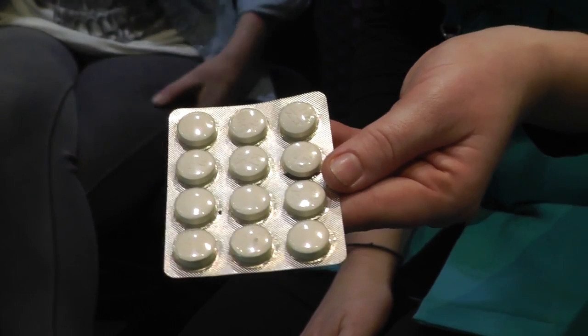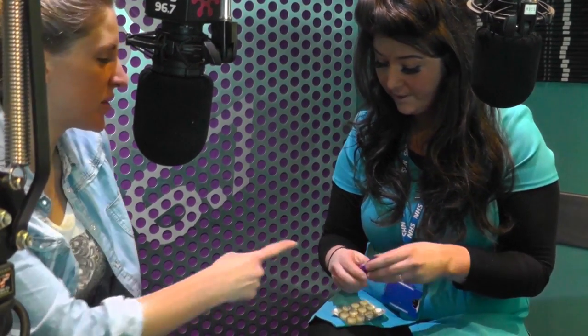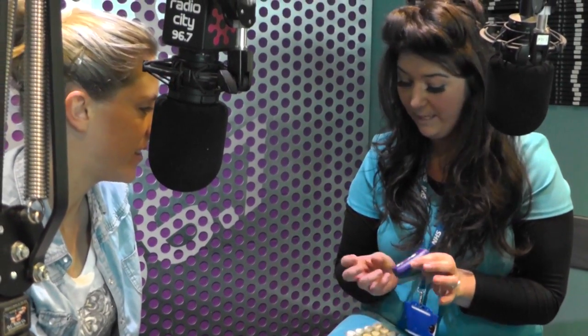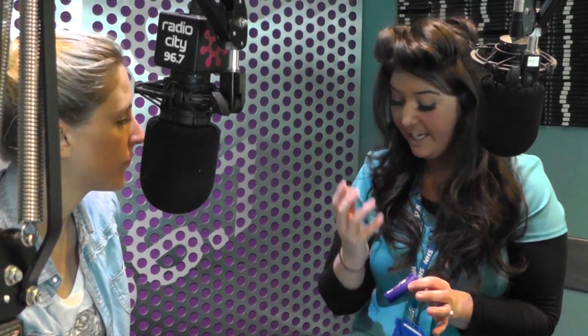There are also lozenges — two types: the old lozenge and the new ones. The new ones are a lot smaller, like a tic-tac size, and they come in a minty flavour and a cherry flavour. When you feel like a cigarette, you leave one at the sides of your mouth. You can either use them every hour so your nicotine levels are always topped up, or use them as and when you feel like a cigarette.